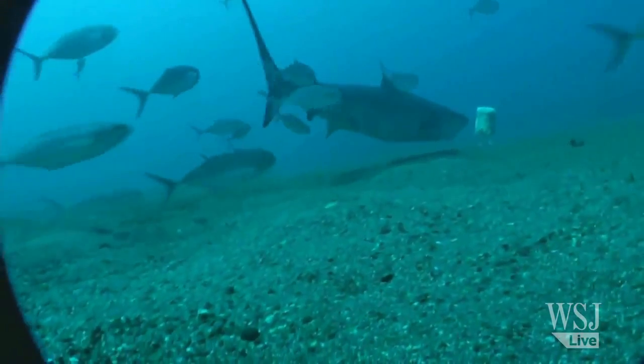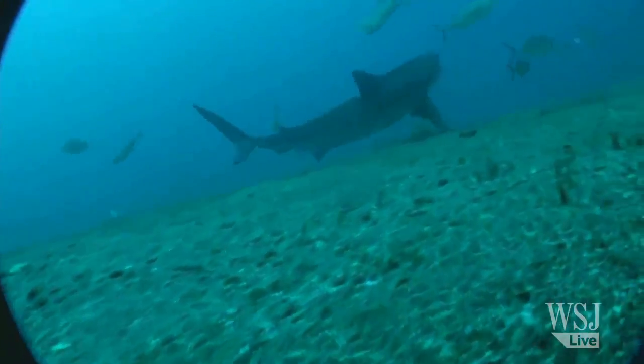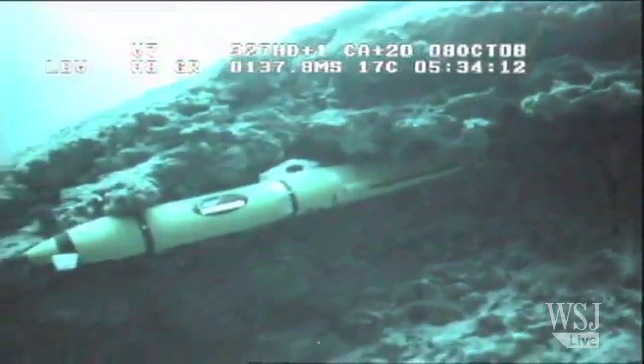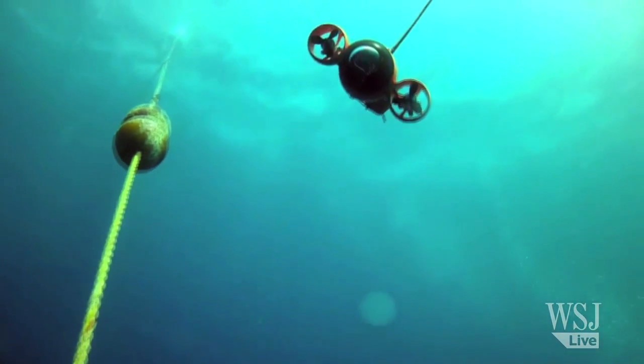Some potential customers include divers who need advanced intel on dangerous sea creatures that might be lurking nearby. But operating these machines can get complicated. The companies say the drones often malfunction or get damaged underwater, and it's not so easy to retrieve them if they get lost at sea.